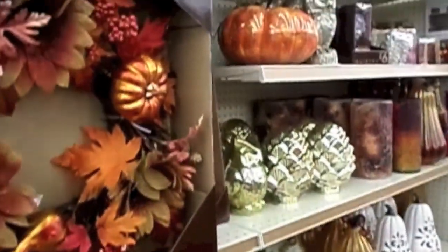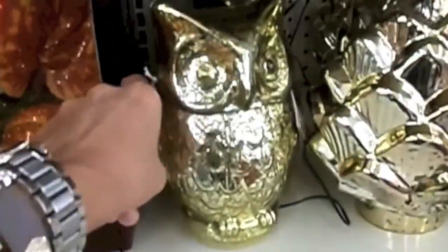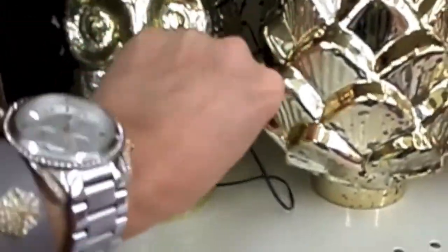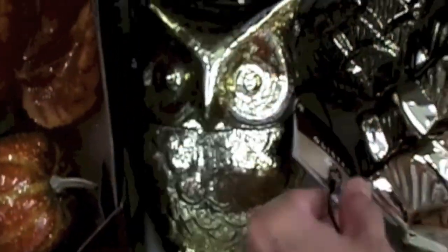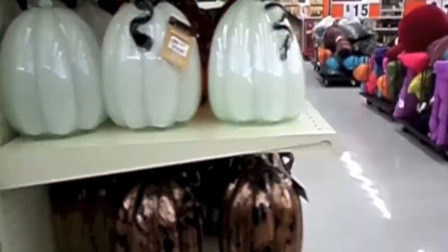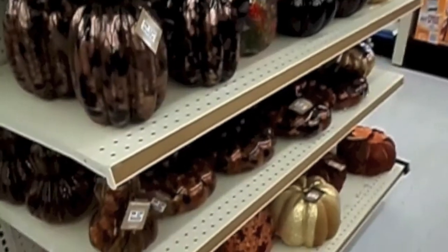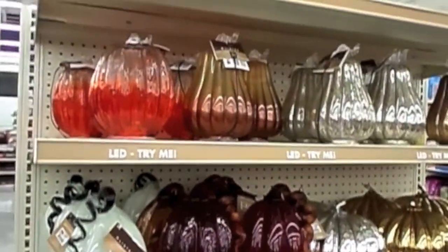There's a lot of fall stuff, some of it's mixed in here with Halloween. There's an owl, and there's another. This one is in gold — you can see he'll light up. And I think there's some right here on the side. Some mercury glass ones, and these light up. $12.99. All of these are $4.99.